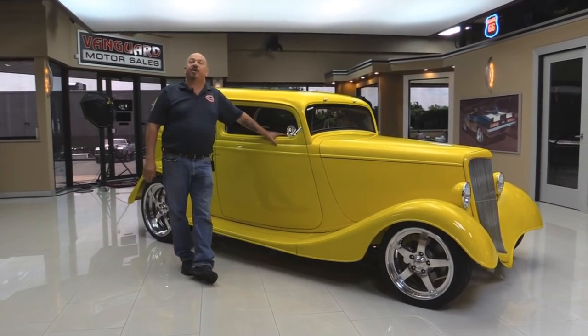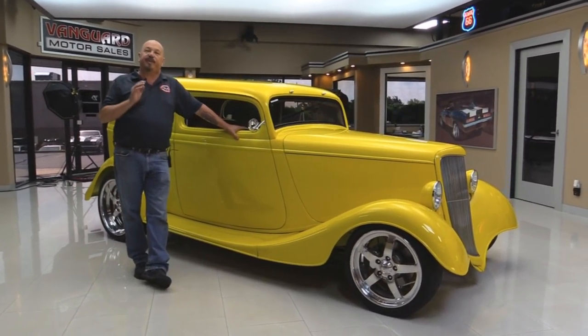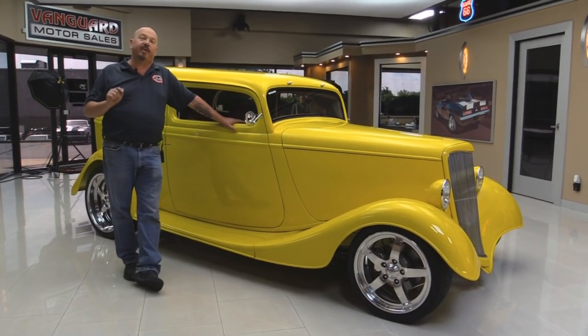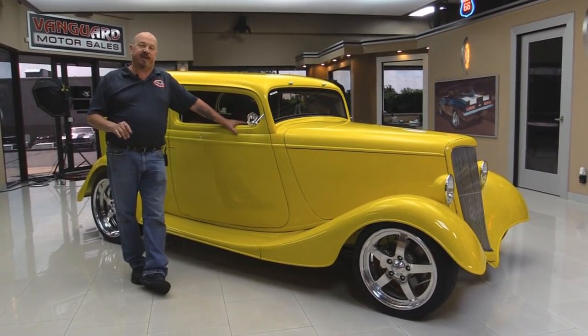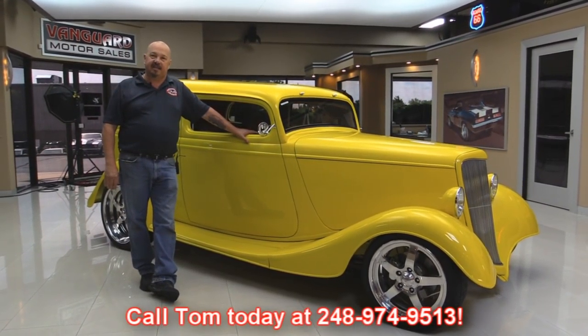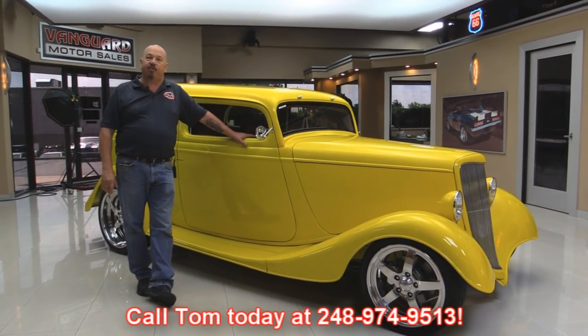Now at Vanguard Motor Sales, we're not consignment dealers. We spend the time to check these cars out before we buy them. When we get them back here to the shop, we inspect them so we can answer all your questions when you call Tom at 248-974-9513.